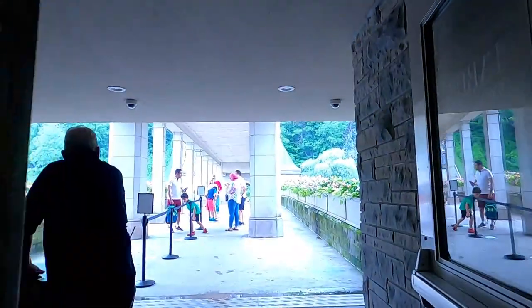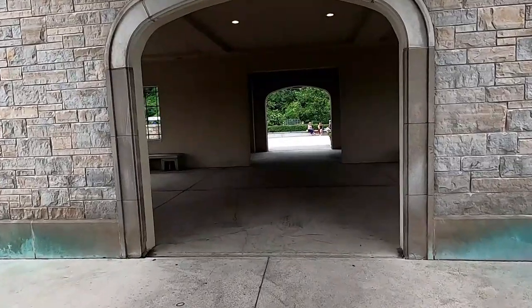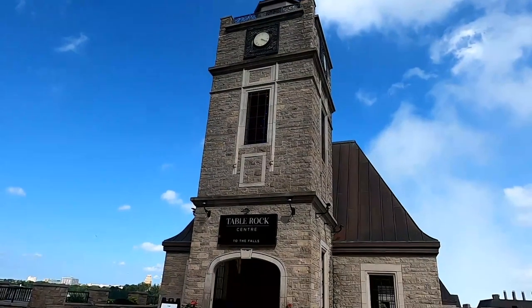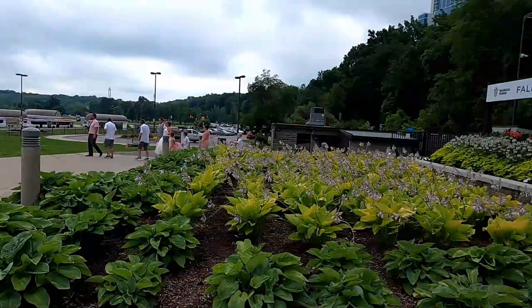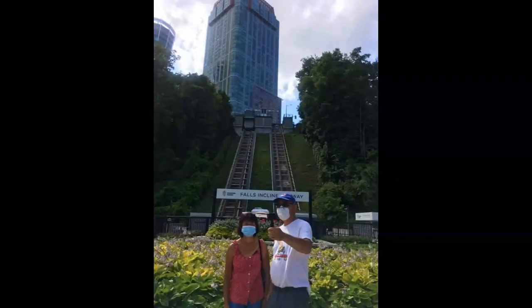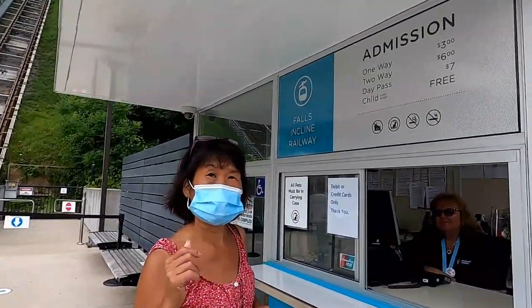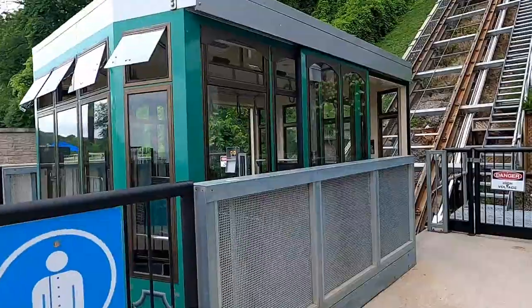We're going to take the incline back up. I'm rolling. Somebody's got married. I'm going to see if we can get the bus. Wonderful, step on board. Enjoy the rest of your visit. Okay, thanks.